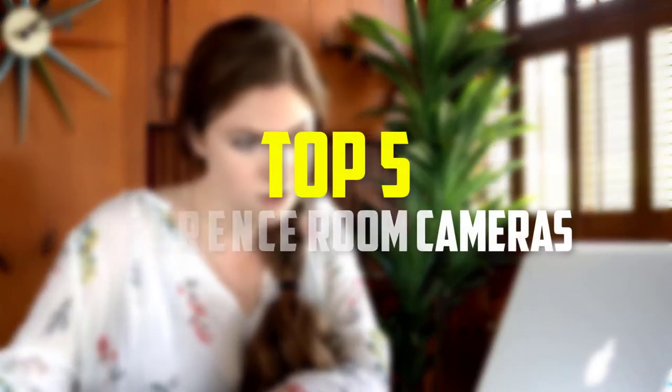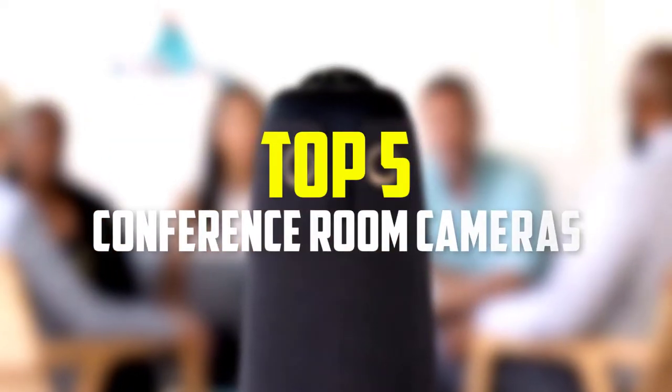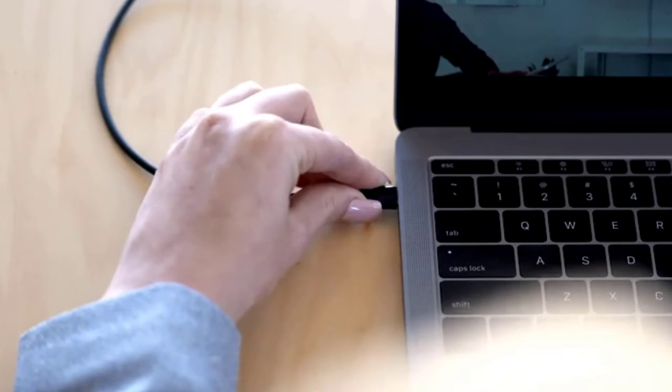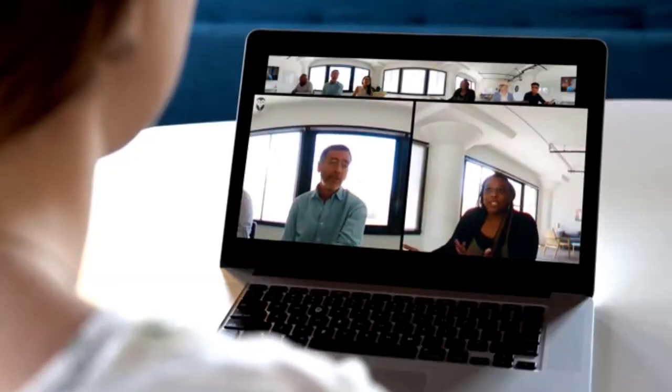In this video we're going to be checking out the top 5 best conference room cameras available on the market for their true quality. This list is based on personal opinion and hours of research, covering popularity, quality, price, durability, and user opinions. For more information and updated prices, check out the description below, and make sure to subscribe for more reviews.